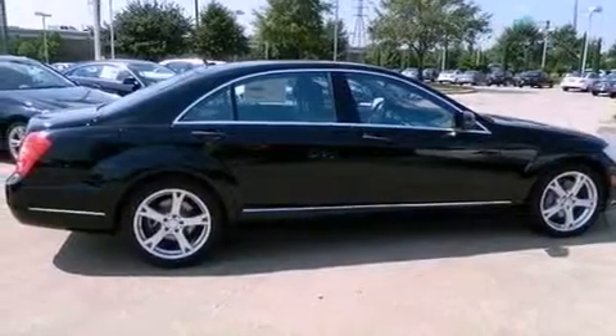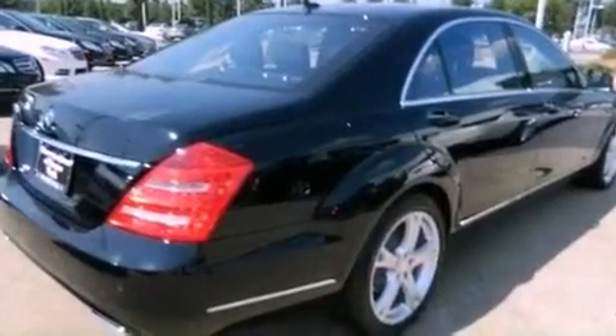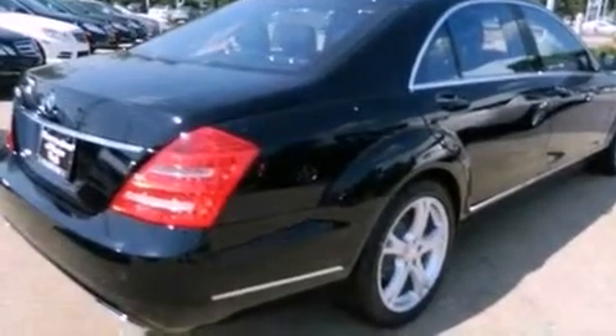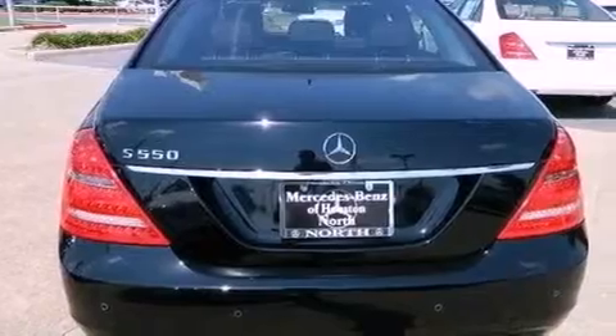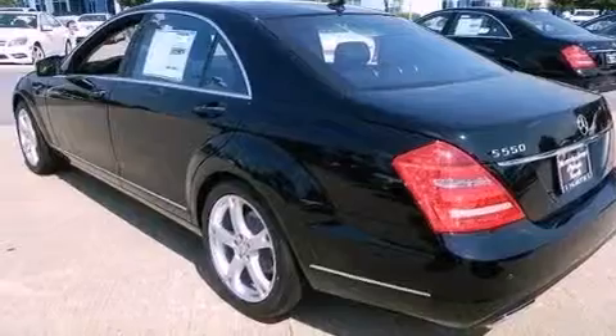Its top features include an Airmatic active suspension with an active damping system, a twin turbocharged forced induction system, and the pre-safe collision mitigation system. Also included are active ventilated front seats.